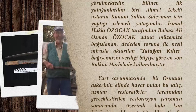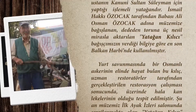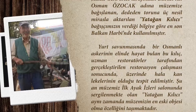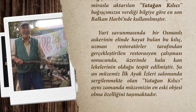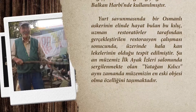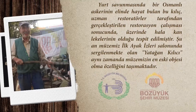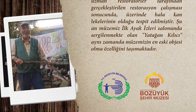İsmail Hakkı Özocak tarafından babası Ali Osman Özocak adına müzemize bağışlanan, dededen toruna üç nesil mirasla aktarılan yatağın kılıcı, bağışçımızın verdiği bilgiye göre en son Balkan Harbi'nde kullanılmıştır. Yurt savunmasında bir Osmanlı askerinin elinde hayat bulan bu kılıç, uzman restoratörler tarafından gerçekleştirilen restorasyon çalışması sonucunda üzerinde hala kan lekelerinin olduğu tespit edilmiştir.